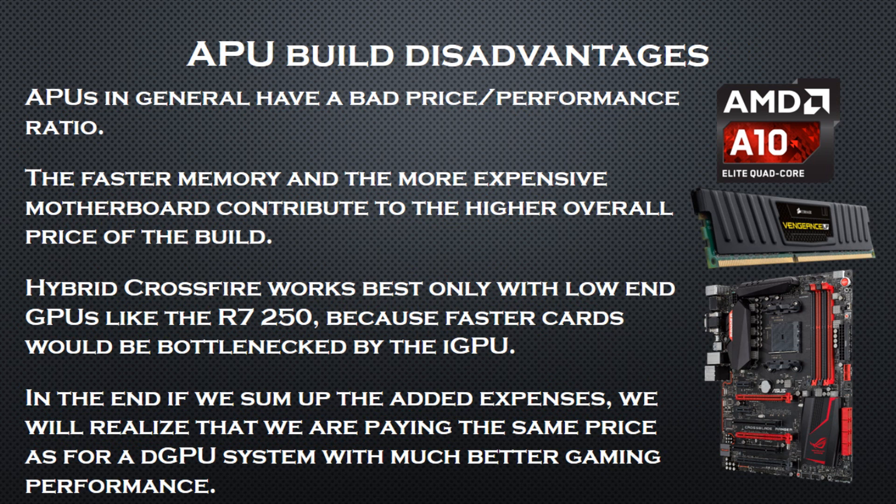All of these requirements and features do have their setbacks, and in this case they are quite significant. APUs have a bad price-to-performance ratio in terms of gaming because they try to deliver the best of both worlds, but unfortunately sometimes they end up having insufficient performance. Fast memory is more expensive and thus increases the overall price of the build. The more expensive motherboard also increases the end cost. Hybrid Crossfire works best only with low-end GPUs like the R7 250, because faster cards would be bottlenecked by the integrated GPU. In the end, if we sum up the added expenses, we realize that we are paying the same price as for a discrete GPU system with much better gaming performance.